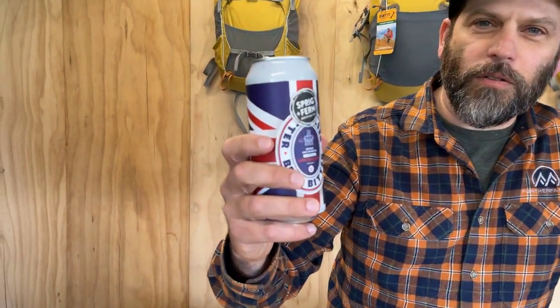Hey, it's Daniel here at Further Faster in Christchurch, New Zealand, and it's Friday afternoon, so that means it's time for us to have a beer and talk about some gear. Today the beer is coming from Spriggan Fern Brewery up at Nelson Way. I get excited when I see something that's not an IPA or a pale ale, so I grabbed that Best Bitter straight away. It's one of their limited releases, 4.8%, and it's a tasty one — check it out if you can find it nearby.